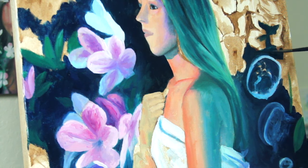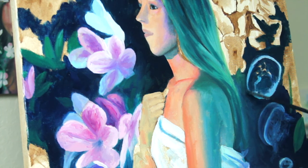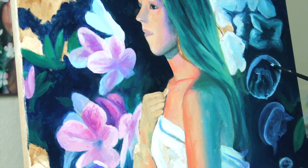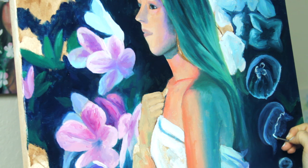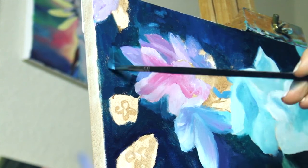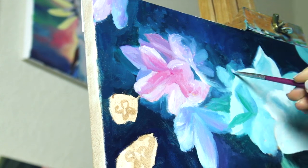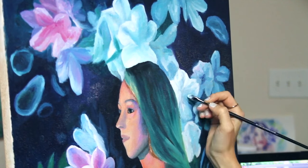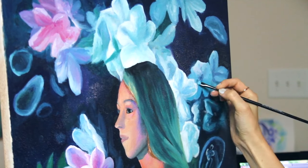I wanted it to have this dreamlike quality where things are sort of intertwined in a way that they wouldn't exist in real life. And I like when something doesn't make sense sometimes in art. I don't think that all art should always make sense.